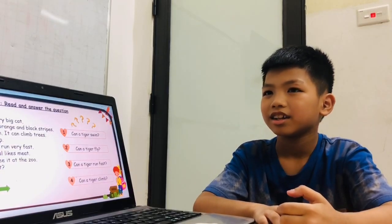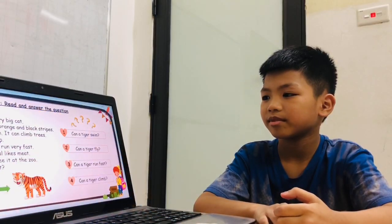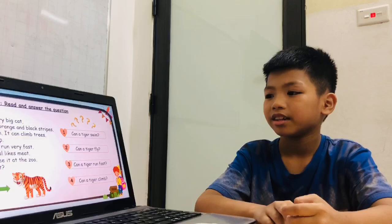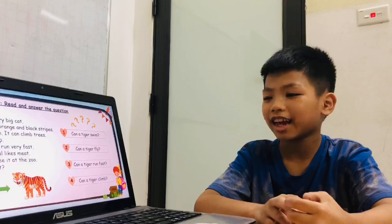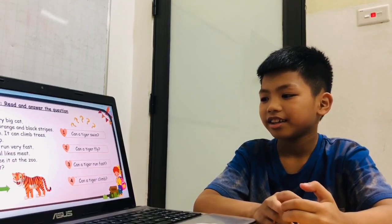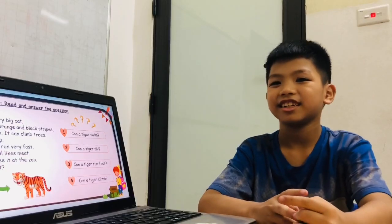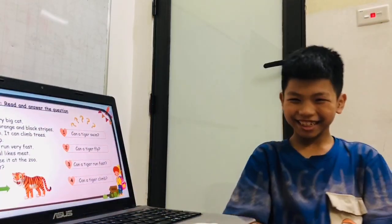And what is it? Tiger. Okay. Can a tiger swim? Yes, it can, right? Can a tiger fly? No, it can't. Can a tiger climb? Okay, very good. High five. Today is finished. Good job!